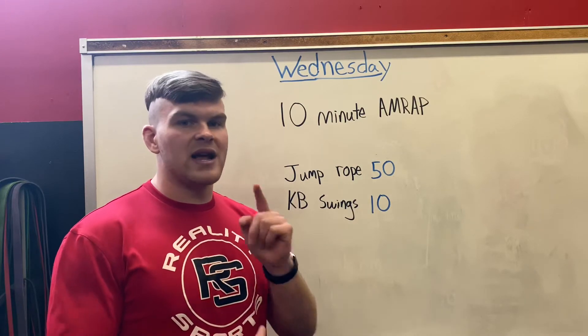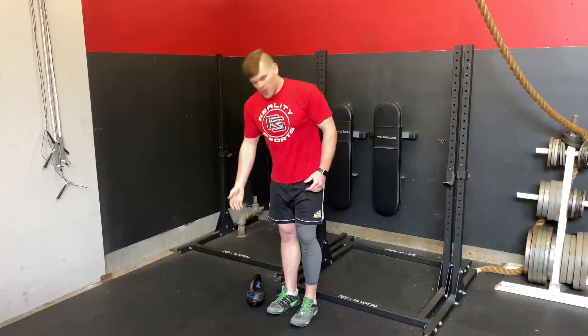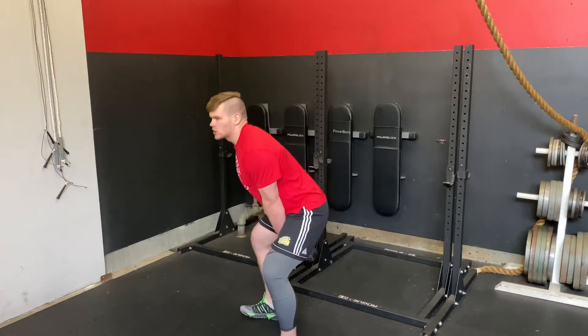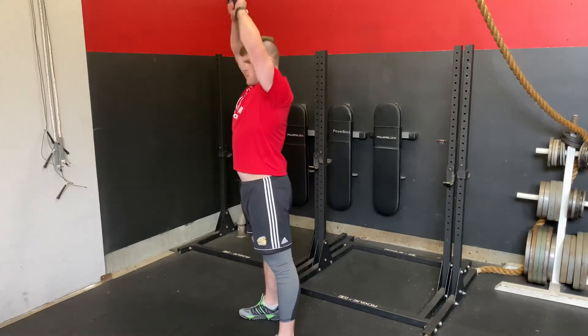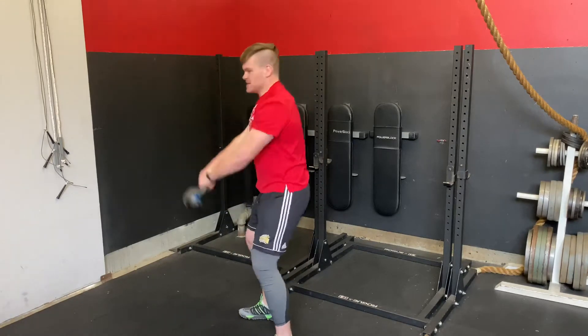Now let's take a look at what a kettlebell swing looks like. With our kettlebell swing, you want to grab a kettlebell with both hands. It's going to come in between our legs as we bend our hips, and then as my hips thrust through, the kettlebell comes all the way up through my shoulders. That's a kettlebell swing. I do this ten times.